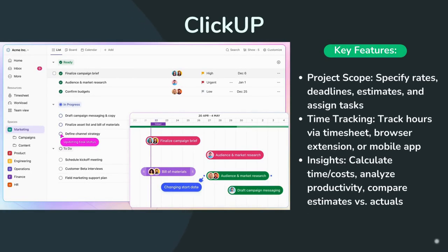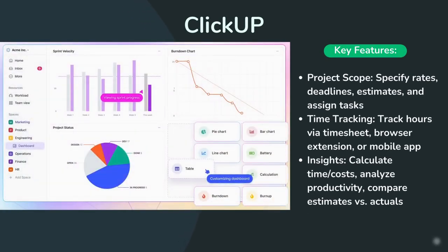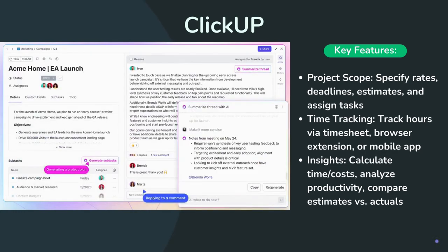Then, ClickUp. It offers convenient prioritization, filtering, sorting, and different views to manage your tasks with more ease.